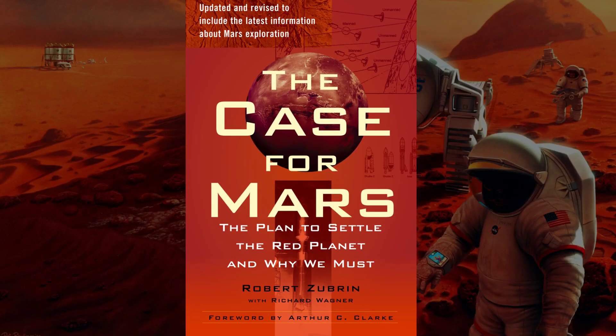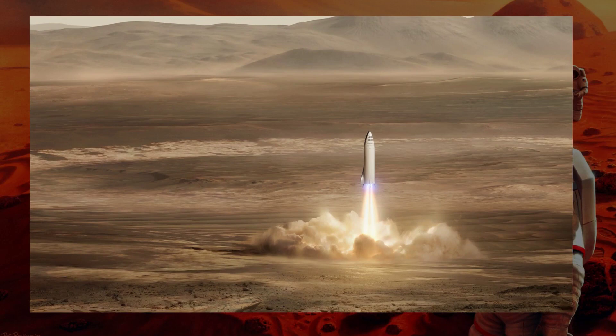You can read more about this plan in a book by Robert Zubrin known as The Case for Mars, which you can find a link to in the description. This plan has been the basis for many plans in the future, and is very closely related to the SpaceX plan to send the BFR rocket to the surface of Mars, and there be refueled and sent back to Earth.